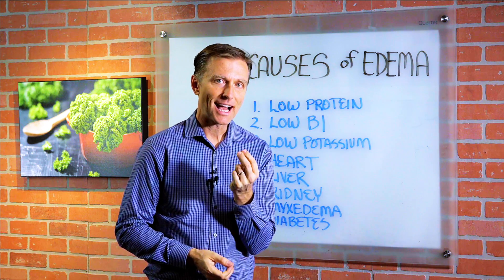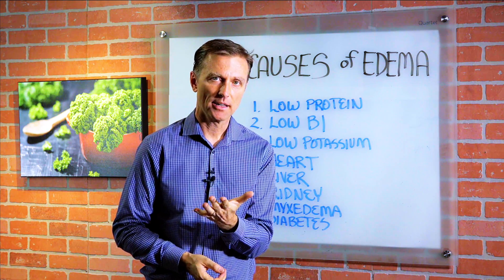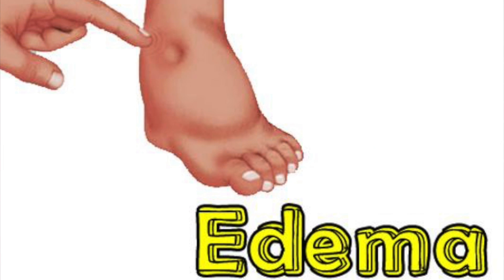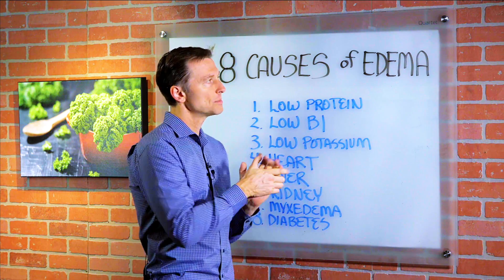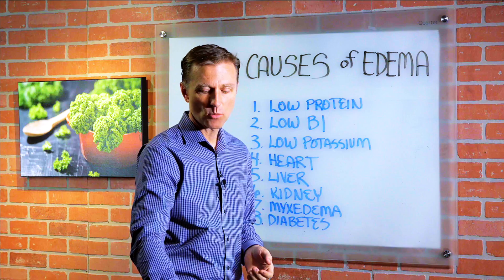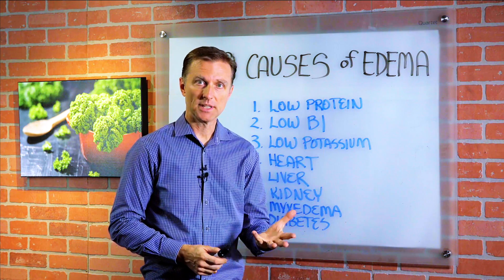Hey everyone, we're going to talk about the eight actual causes of edema. Edema is swelling in the lower extremities, in your ankles and your feet, and you see people all the time with this. I want to dig into what's behind it. There are some things that are more common, but I want to give you all the potential causes.